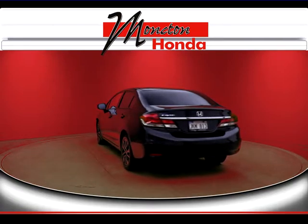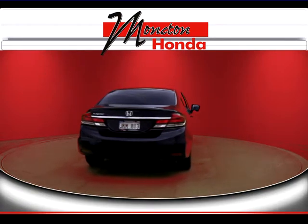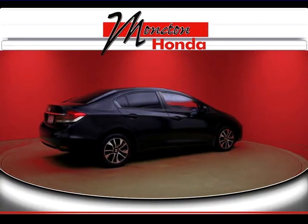Pre-owned Honda certified and backed by Honda takes ownership and peace of mind to a new level. You get seven years or 160,000 kilometer limited warranty, seven day or 1,000 kilometer exchange policy and a 100 point mechanical inspection.